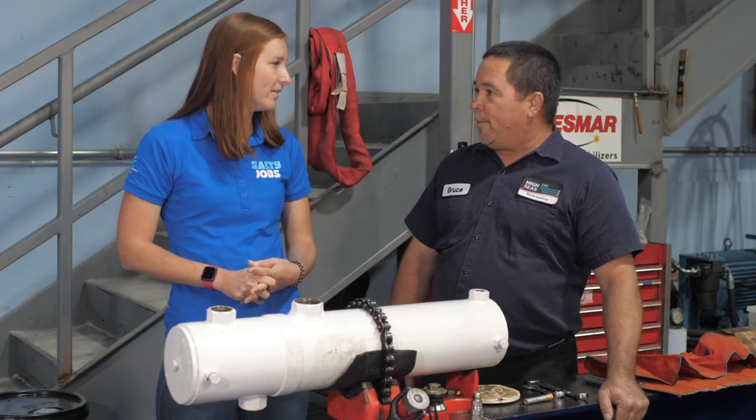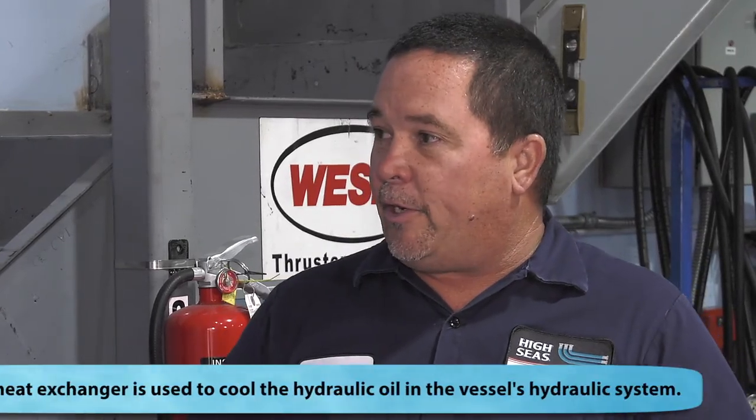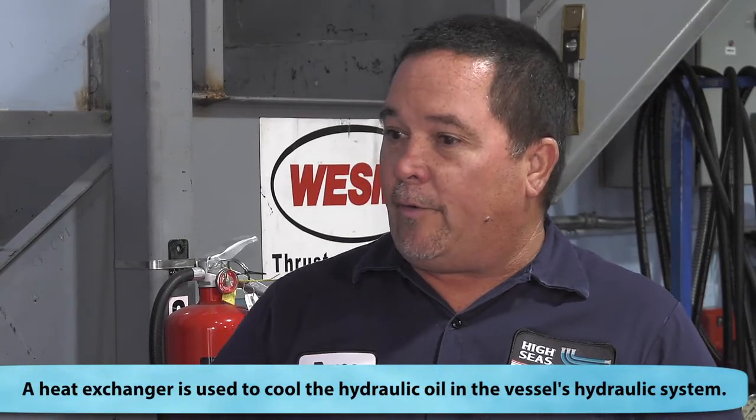I'm with Bruce, Hydraulics Group Manager of Hi-Seas Hydraulics. Bruce, I understand we have a couple of jobs to get done today. What will Sean and I be doing? We'll be replacing a hose on a boat, and we've been called in because there's some water contamination on a hydraulic system in the vessel, so we'll have to inspect the heat exchanger and then check the system for a flush.